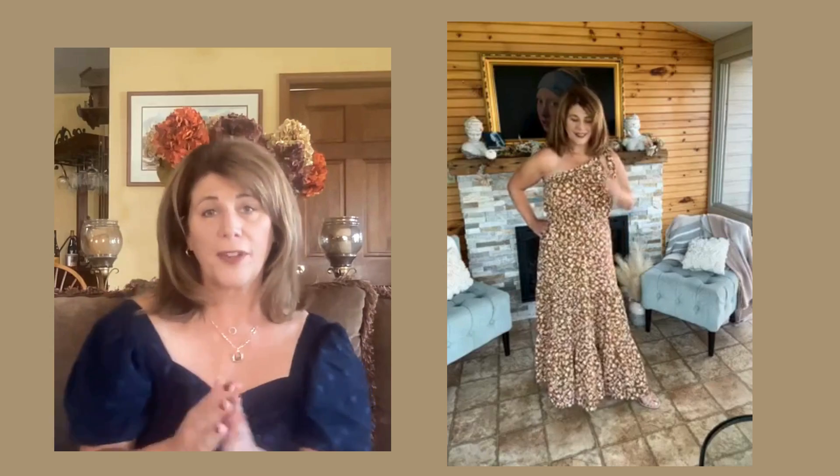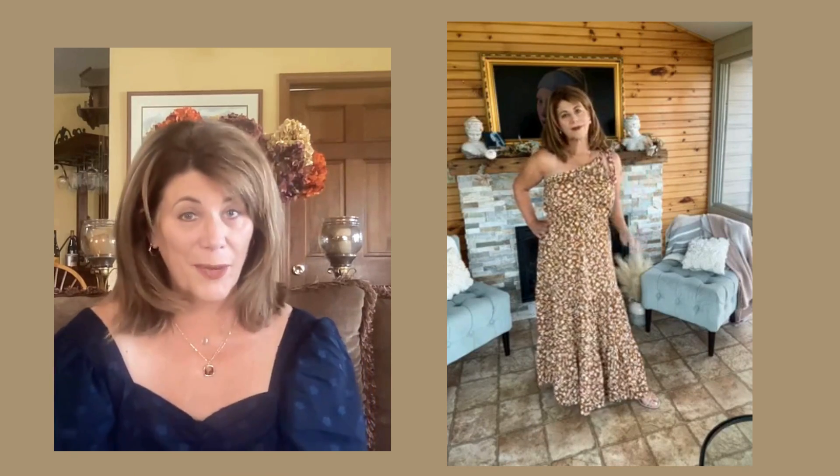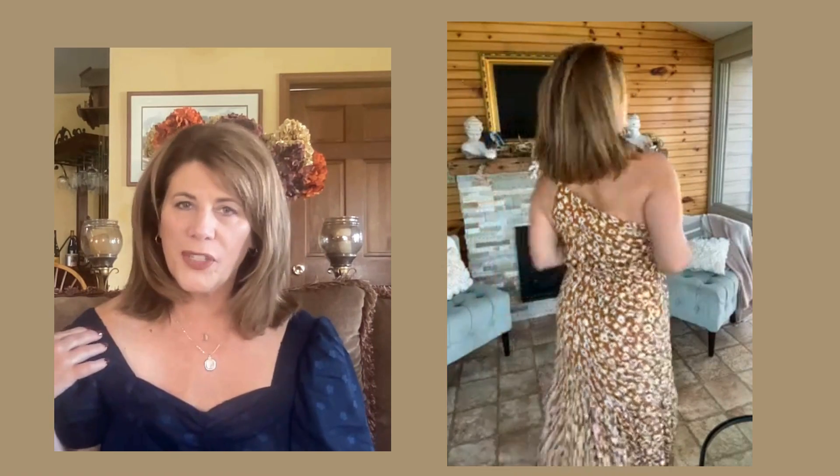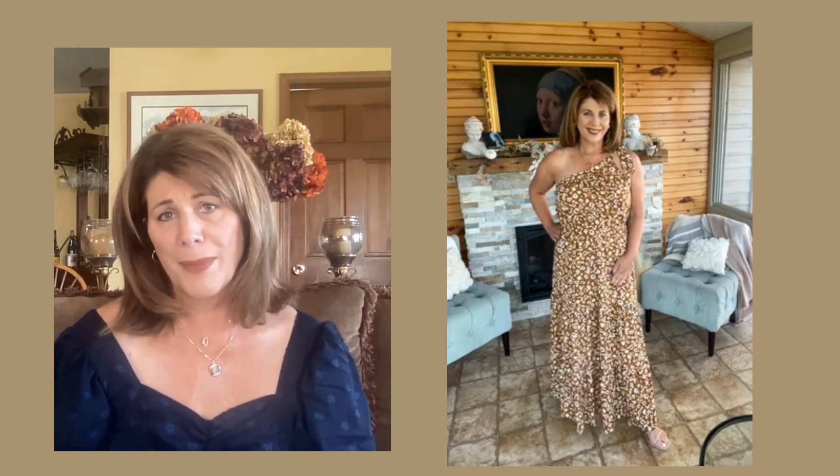This next dress has been a favorite of mine for about four years now, and I just can't say enough good things about it. The thing I love the most is this beautiful pattern — I love this light brown with the flowers on it. I love the one-shoulder look. It is an extremely flattering dress. On me it comes almost all the way down to the ground because I'm only 5'4", but if you are taller, it's probably going to hit you at ankle length.